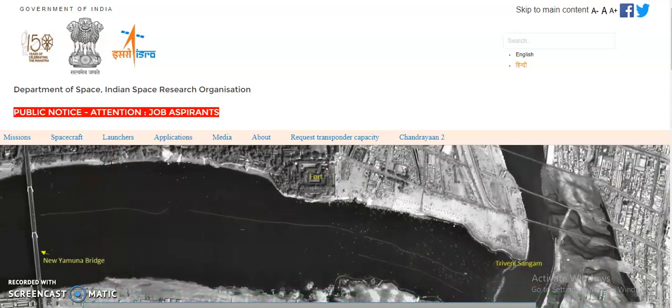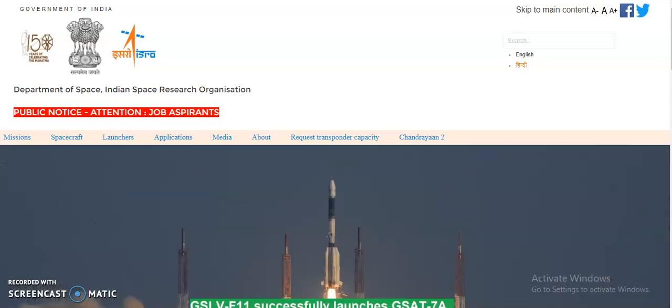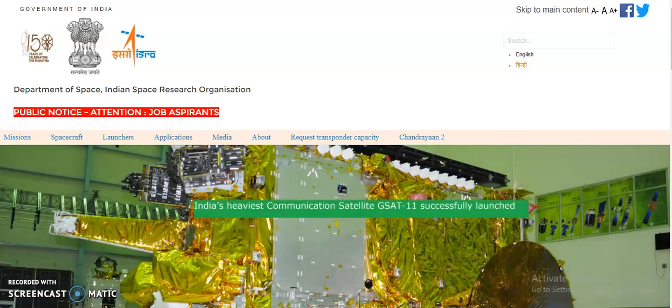I think all of you know the importance and the very good reputation of ISRO. It is a government organization that comes under the Department of Space — the Indian Space Research Organization. From such a reputed government organization, if you get a certificate by clearing the online exam, which is free of cost, it will add weightage to your resume.